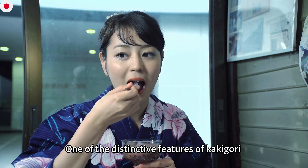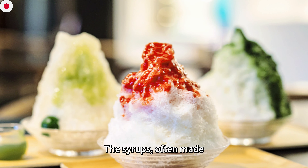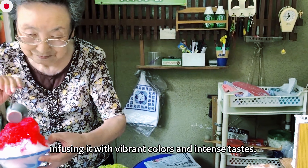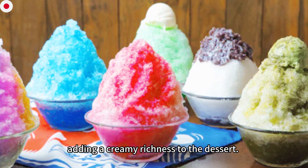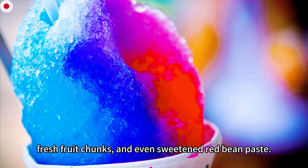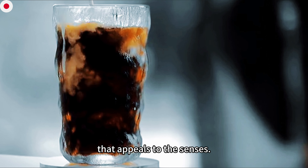One of the distinctive features of kakigori is the variety of syrups and condiments used to enhance its flavor and texture. The syrups, often made from real fruits or natural ingredients, are drizzled over the ice, infusing it with vibrant colors and intense tastes. Condensed milk or sweetened condensed milk is frequently poured over the top, adding a creamy richness. Other toppings may include chewy mochi balls, fresh fruit chunks, and sweetened red bean paste, creating a harmonious balance that appeals to the senses.